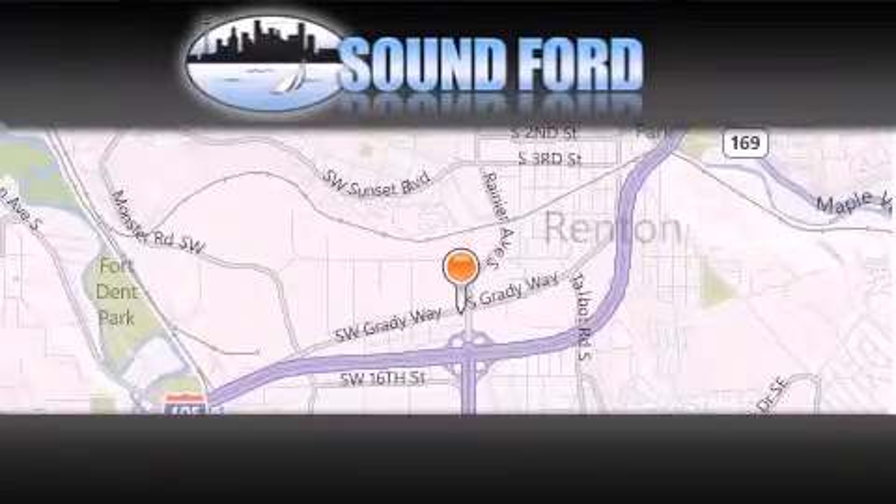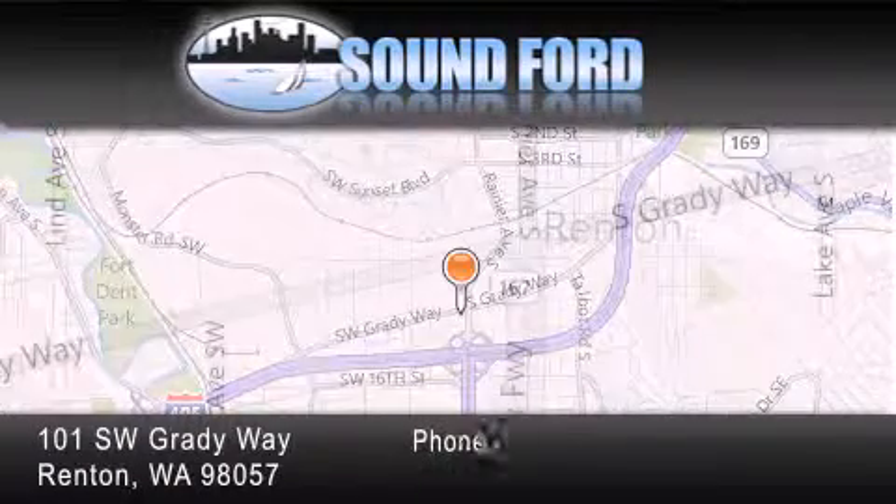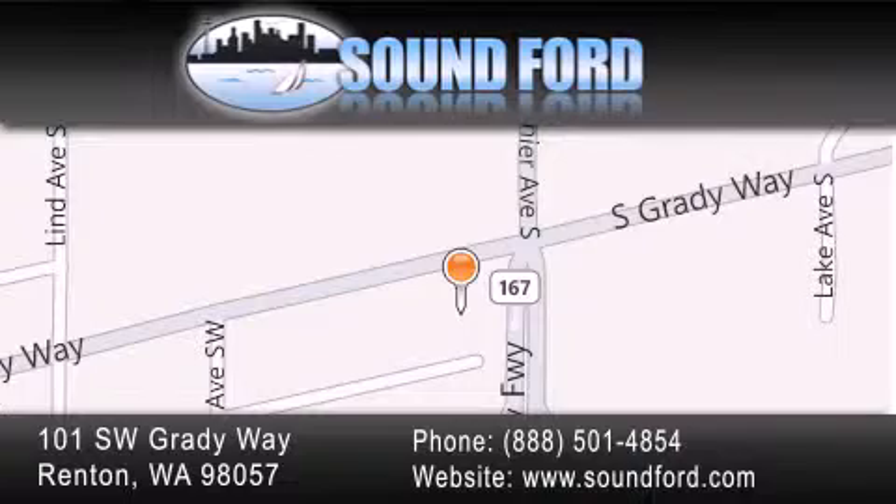Sound Ford is located at 101 Southwest Grady Way in Renton. Our goal is to exceed all of your expectations to ensure that you'll return for future visits.